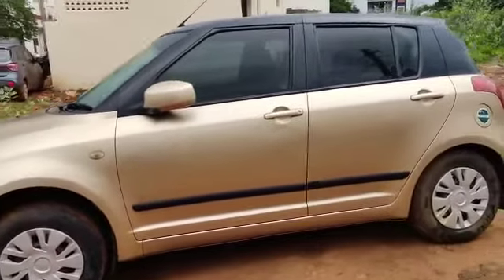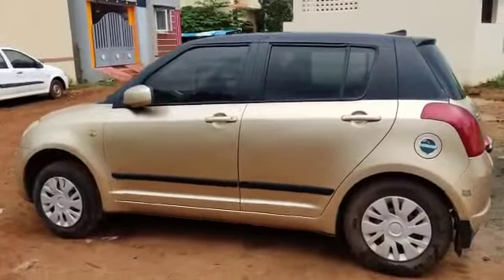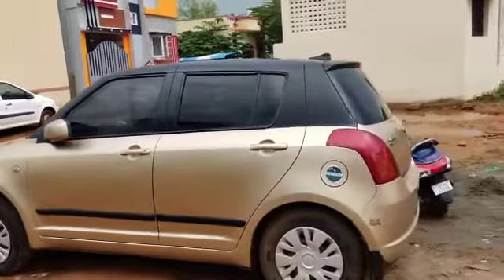This is AC power steering. There is a power lock motor. This is a gold color. The roof is black.